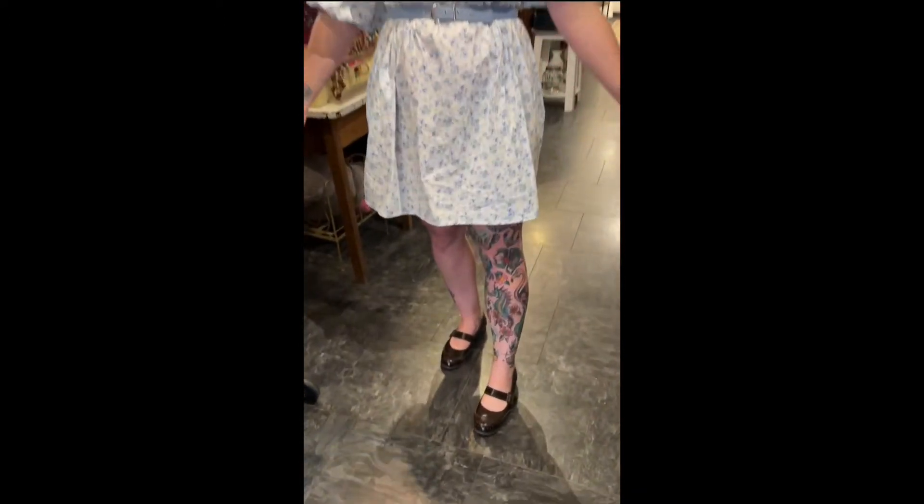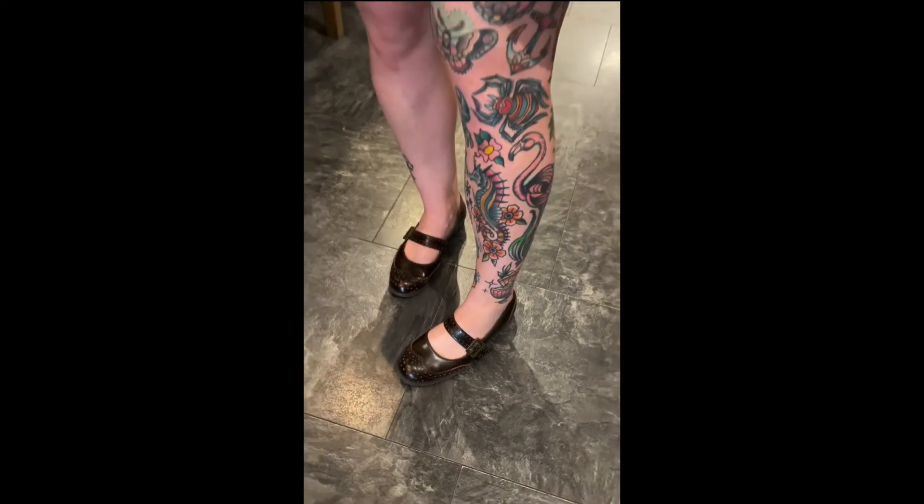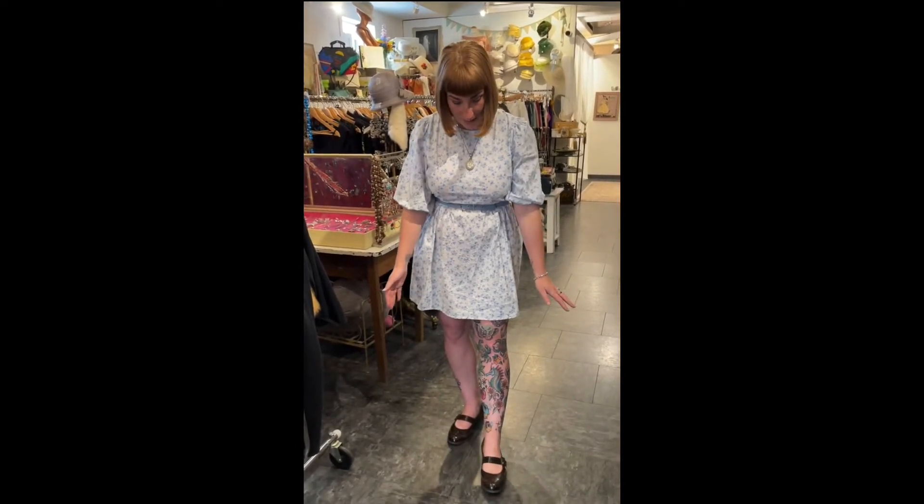These shoes that I'm wearing are also secondhand — I thrifted them. They're by a brand called Bass, which I looked up afterwards and they're a pretty good brand and they're really, really comfortable. I think they're kind of cute. They've got this Oxford Mary Jane kind of look to them and I've worn them a lot with a lot of different looks. I usually wear brown shoes with this dress, but I wanted to wear these shoes instead — so this wouldn't necessarily be my first shoe to go to with this look, but it works.